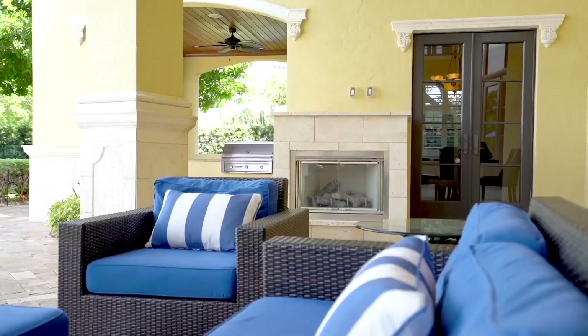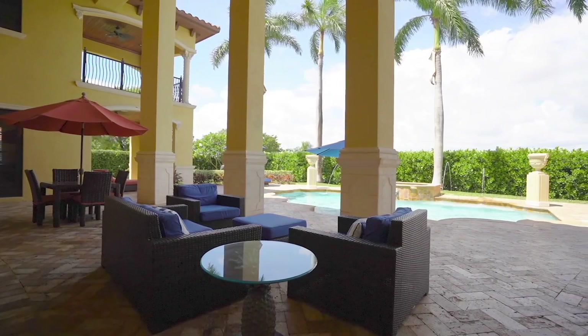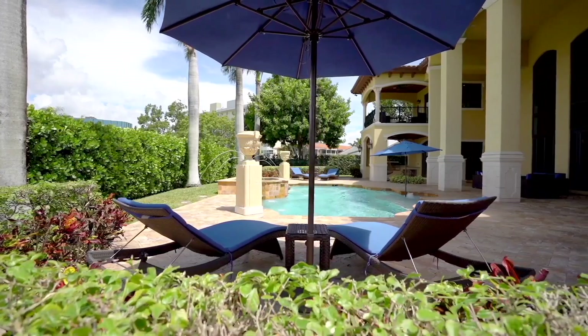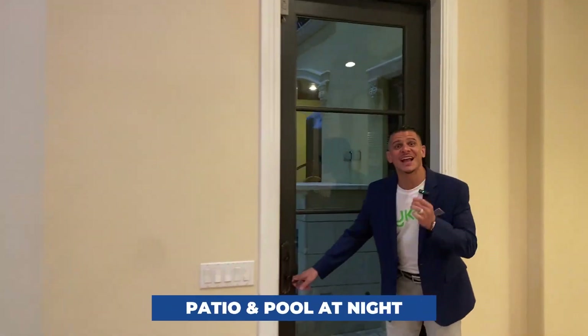One of the coolest things about this backyard is this massive space that is completely covered. As you know, South Florida weather changes on a dime — you can be enjoying the pool one minute and a storm rolls in. Not to worry, storms usually only take about 10 or 20 minutes, then it clears back up. You run them out of the pool under this covered section, relax, have a beverage, eat a hot dog, fire up the fireplace, put the music on, maybe dance a little — there's tons to do out here.